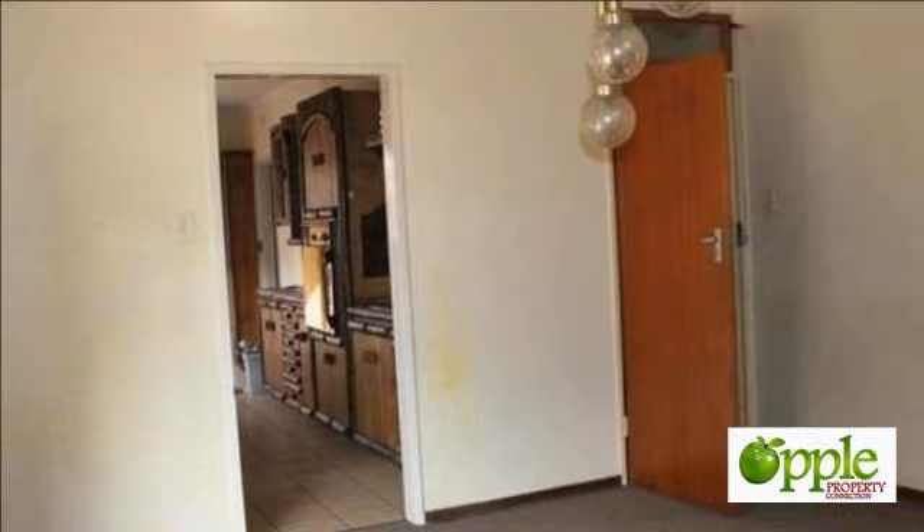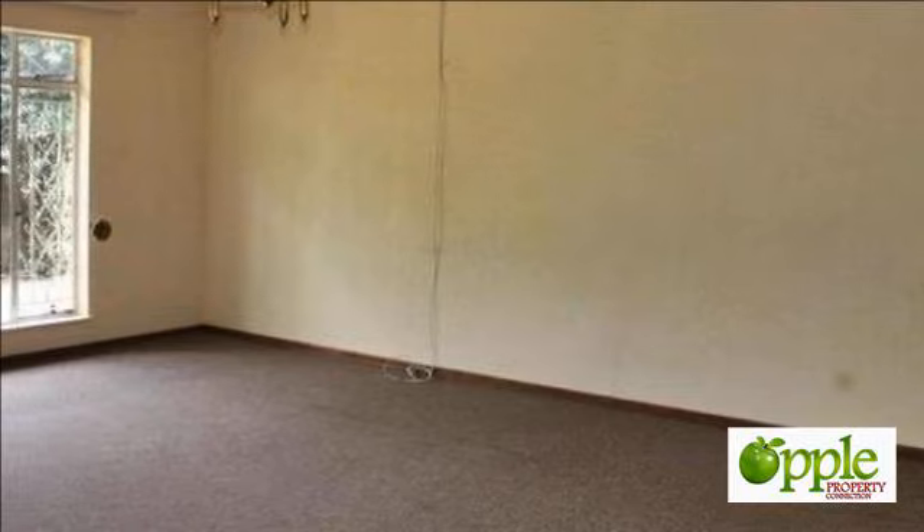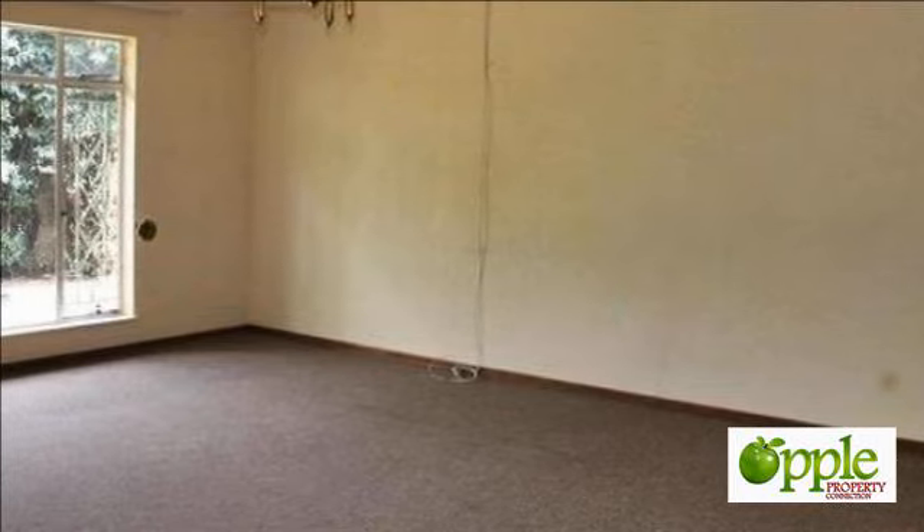Priced to sell very fast — call now. For more information on this property or to arrange a viewing, please contact us.